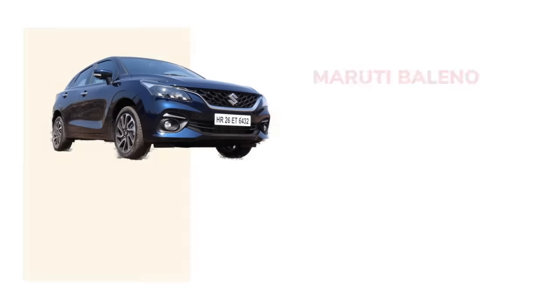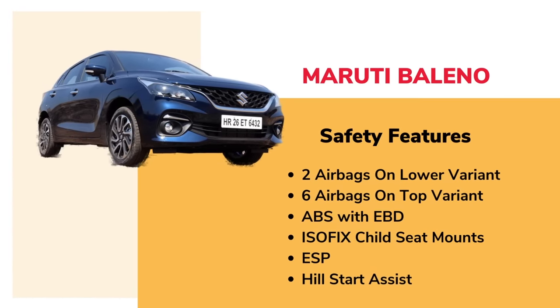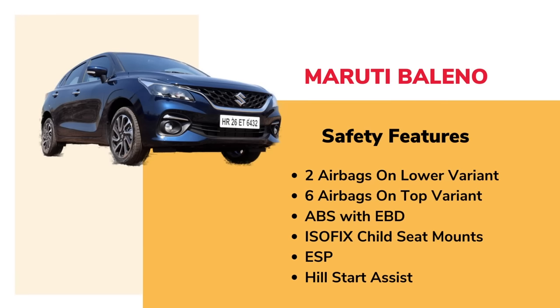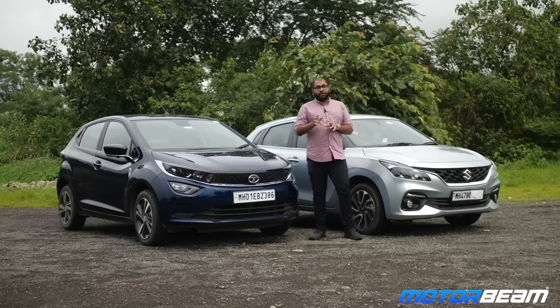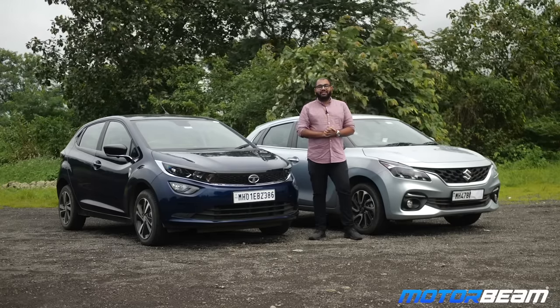Meanwhile, talking about the Maruti Baleno, this one has two airbags on the lower variants and six airbags on the top variants. It has ABS with EBD and ISOFIX seat mounts. With the AMT gearbox on mid variants, you also get ESP and hill start assist, while on the top variants with manual you get the same features. But this one does not have a safety rating yet. The previous Baleno scored a zero star rating in the 2021 Latin NCAP crash test.